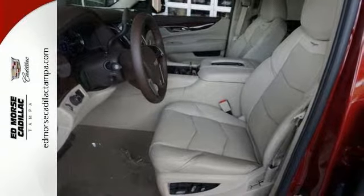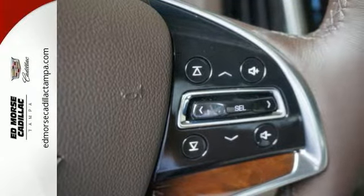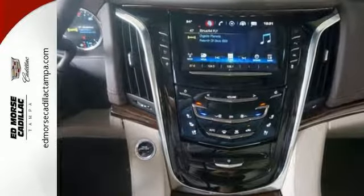The luxurious interior is rich with features including the heated and cooled front seats, heated second row seats, and a heated steering wheel. The adaptive remote start, surround vision, and Cadillac CUE with embedded navigation pamper you.